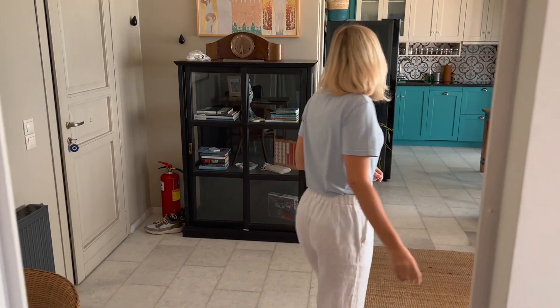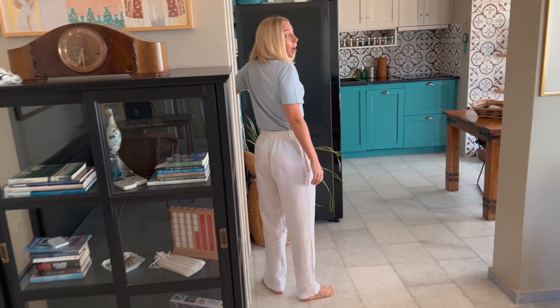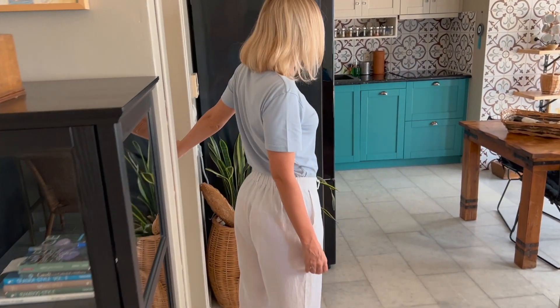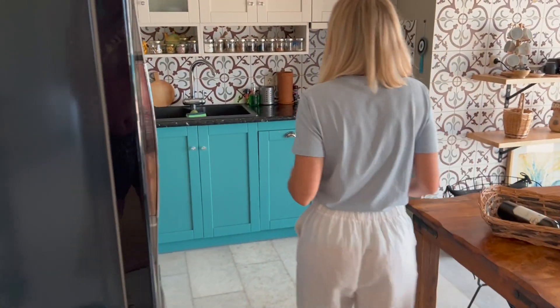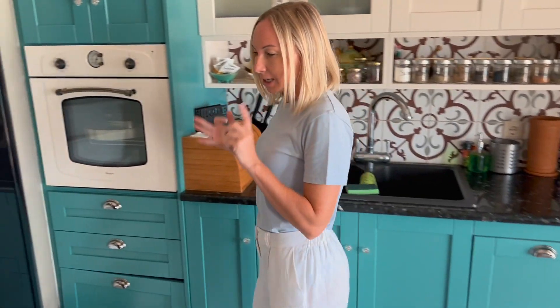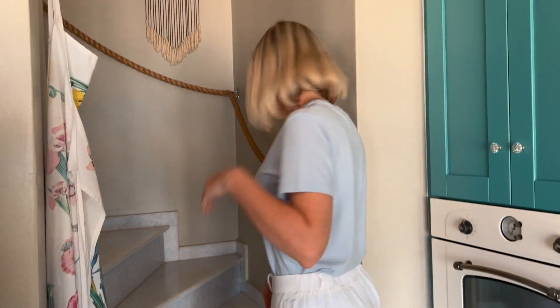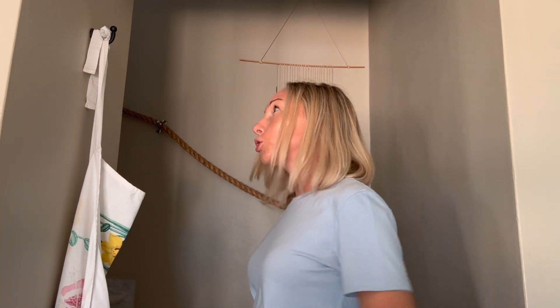Follow me upstairs — I'm going to show you the second bedroom. This place has two bedrooms. There's a bathroom down here that I'm not going to show you because it's mine and it's very messy with all my makeup and skincare products. Let's head upstairs to bedroom number two.